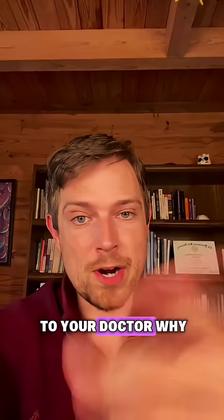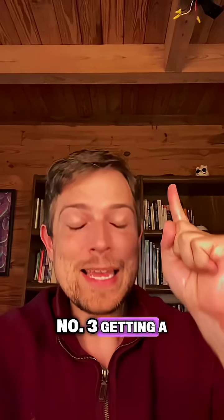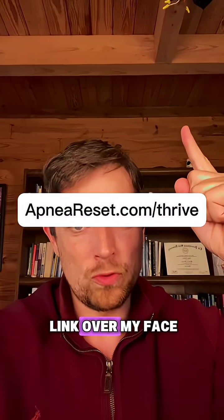So three things: number one, talk to your doctor about why that's happening. Number two, sleeping on your side and elevating the head of the bed is going to be helpful. Number three, get a step-by-step breathing protocol to support healthier breathing at night — click here to grab it or go to the link over my face.